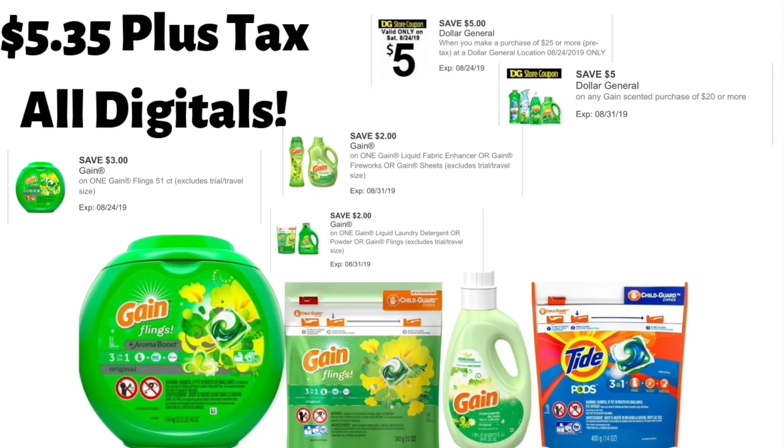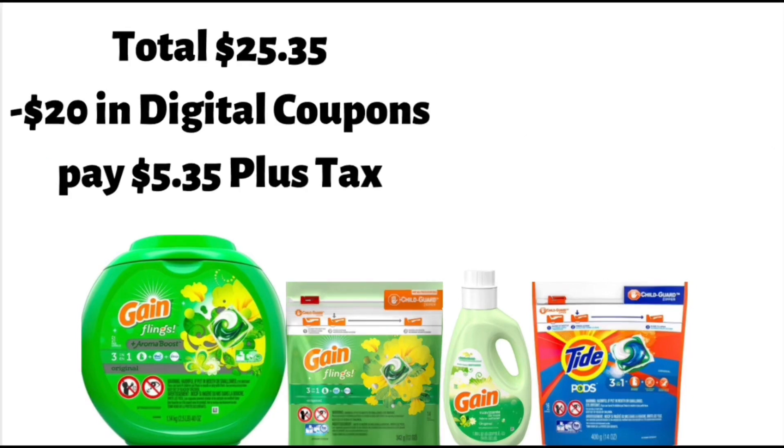Then you're going to get a bag of Tide Pods, the 12 to 16 count, and these are $4.95. You're going to use the Tide Pods $3 off one digital coupon for that. Now that you have all your items, your total will be $25.35 before tax and coupons, minus $20 in digital coupons, and you'll pay $5.35 plus tax.